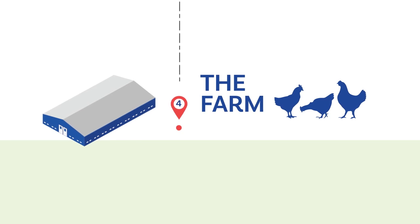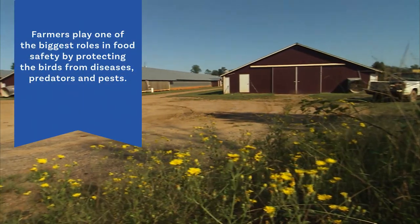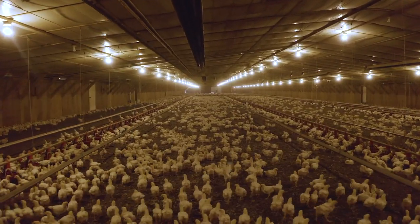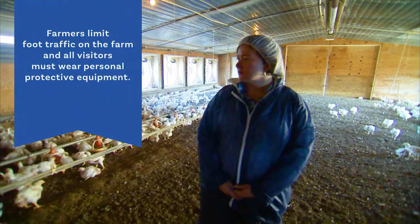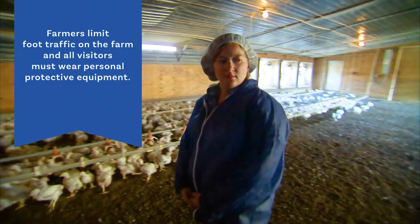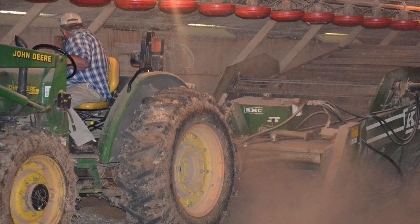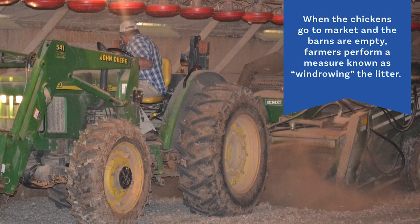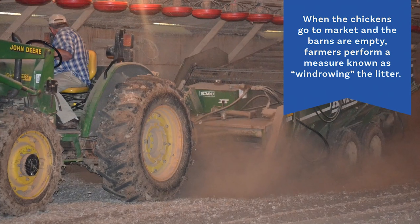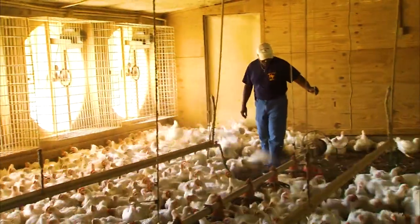Chicken farmers play one of the biggest roles in food safety by protecting chickens from diseases, predators, and pests. On the farm, visitor entry is limited, and all visitors are required to wear personal protective equipment to safeguard the environment and the chickens. When the chickens go to market and the barns are empty, farmers perform a measure known as windrowing the litter — heating up the litter to kill any bacteria or organisms before a new flock arrives. The poultry litter is then reused for bedding.